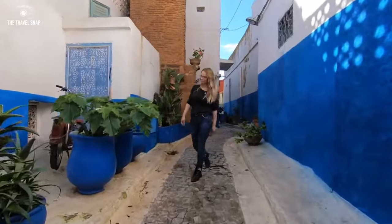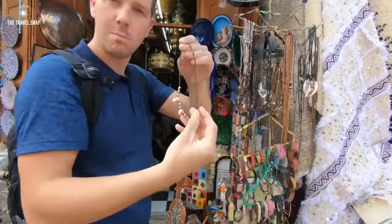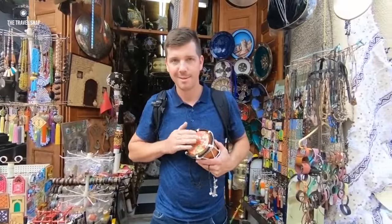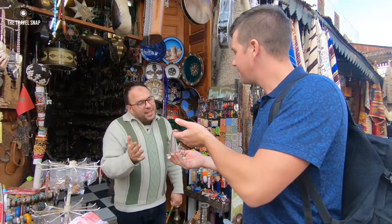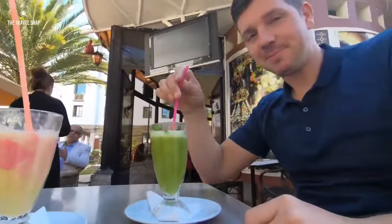Like most other Moroccan cities, Rabat has a maze-like Medina, or Old Town. However, unlike Marrakech, about which I'm going to talk a bit later in this video, the prices are likely to be fixed. And it means less hustle bargaining over the price. And if you step back from tourist attractions, prices are surprisingly and comparably low, since only locals shop there.